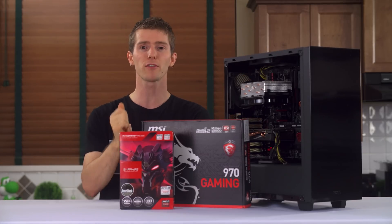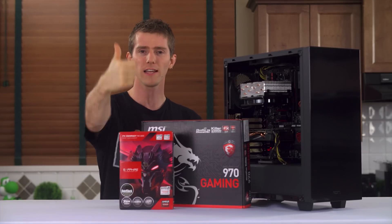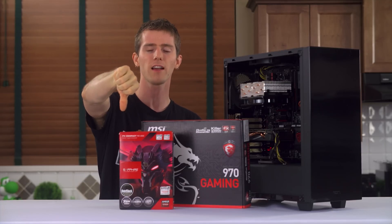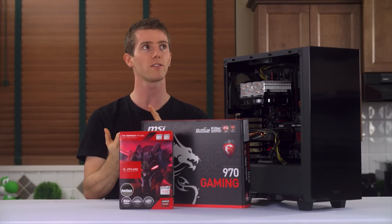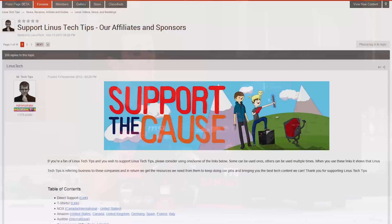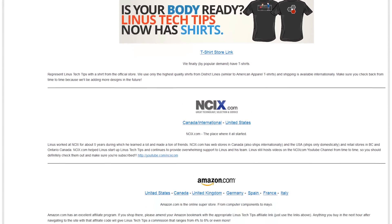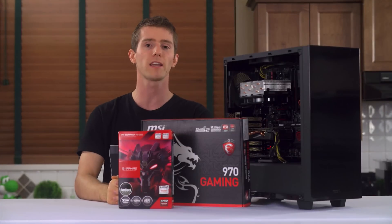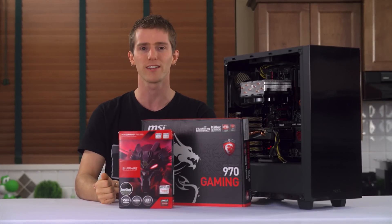Thanks to AMD for sponsoring this fun little build log and experiment, and thanks to you guys for watching. Like this video if you liked it, dislike it if you thought it sucked. Check out the links in the video description to support us — you can buy a cool t-shirt, give us a monthly contribution, or change your Amazon bookmark to one with our affiliate code, so whenever you buy CPUs, graphics cards, motherboards, heat sinks, SSDs, or whatever else, we get a small kickback. Thanks again for watching, and as always, don't forget to subscribe.